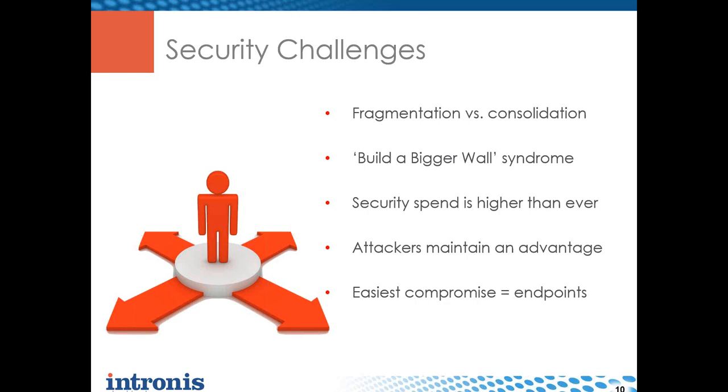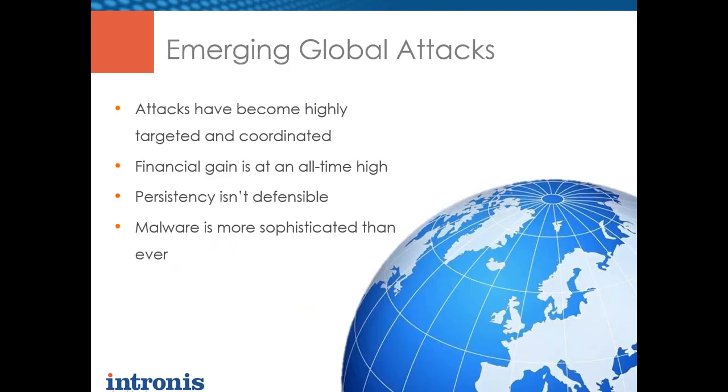Almost all attacks today are focused on endpoints, and the reason is simple: that's where the weakest link is. Even though we're spending lots of money on security, the attackers only have to find one weak link. Attackers have realized: why try to break into servers, which are patched more aggressively, or go against networks with firewalls and IDS, when you can just go to endpoints and convince the user to do something? The global attack landscape has shifted - attackers are now more targeted and coordinated, and CryptoLocker is a great example.